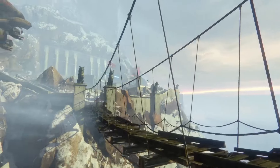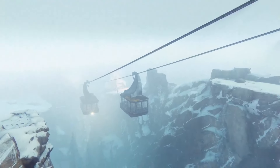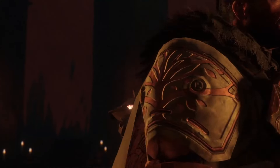It becomes something bigger than just a mountain and just a fight. It becomes an experience and you hopefully get lost in it. That sense of fun, that sense of adventure, that sense of the unknown — I want to see that translate to our fans and our players.